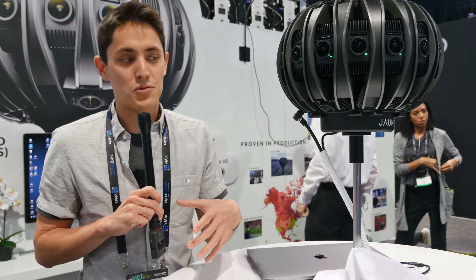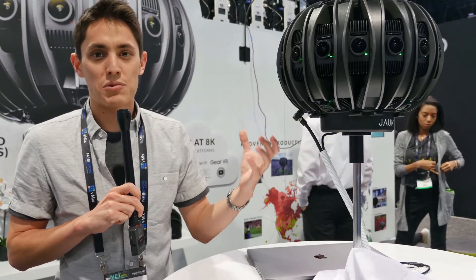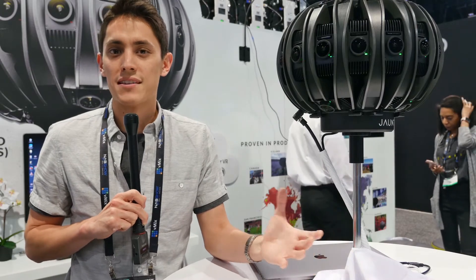Our cloud-based stitching platform ties in very closely with the camera. All the content you shoot with the camera can be uploaded to the cloud and stitched seamlessly together. An 8K resolution output can be generated that can be viewed in VR headsets.